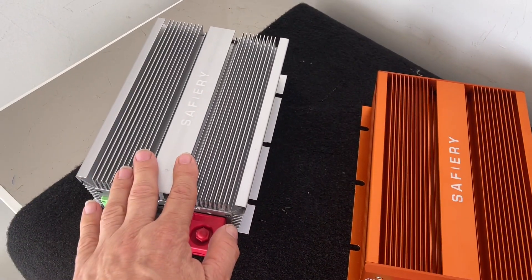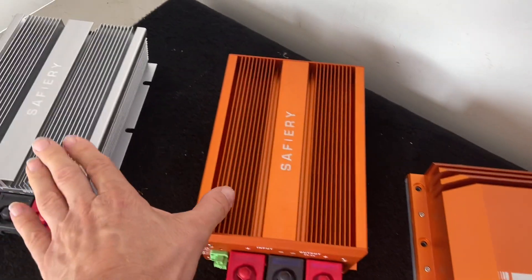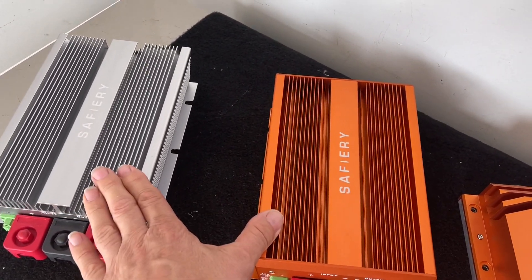So this is 12 volt, 80 amps in, 80 amps out. This is 12 to 48, 80 amps in and 20 out. These are called Killer Wasp, because they just sting the competition to death.